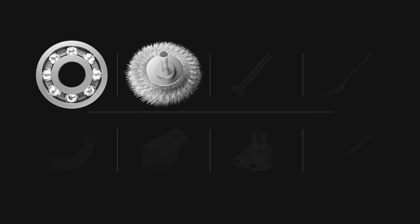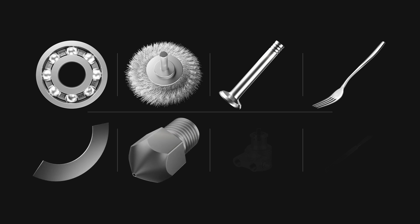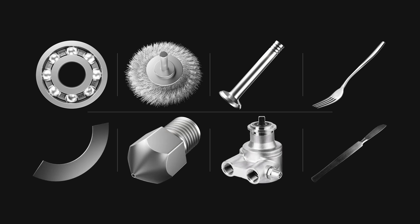Additionally, it can also be used for ball bearings, bushings, valve parts, cutlery, blades, nozzles, pump parts, as well as medical, surgical, and dental instruments.